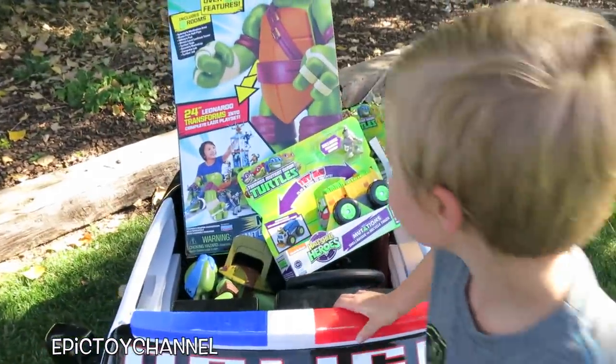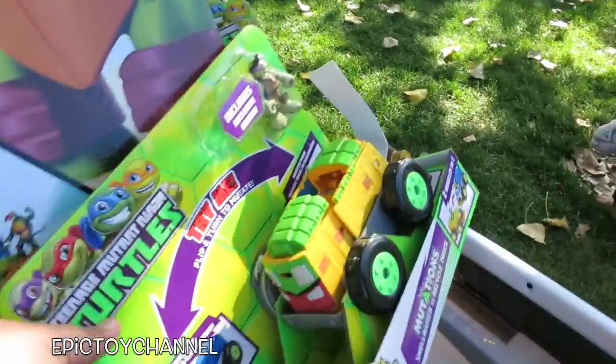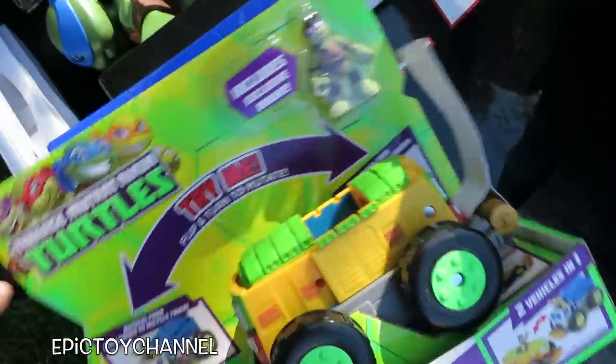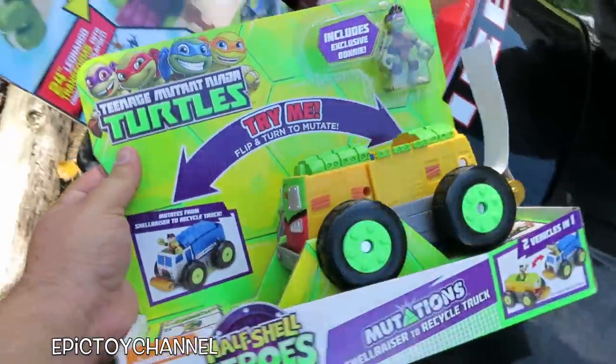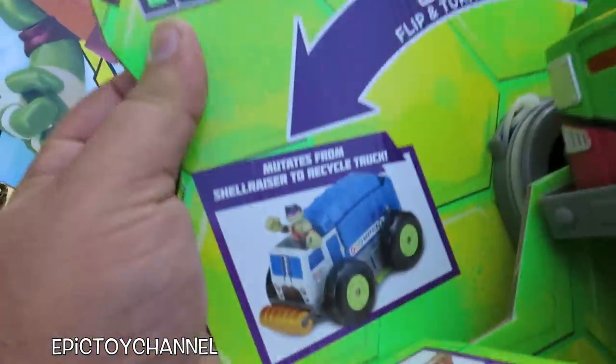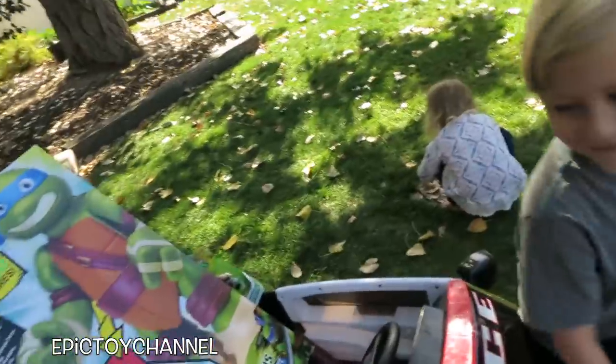Is that the Shell Raiser? It is! You can actually turn it and flip it — that is the Shell Raiser and it turns into a recycling truck. Rocky from Paw Patrol would be excited about that, wouldn't he? It looks like this right now, and then you can turn it into that.